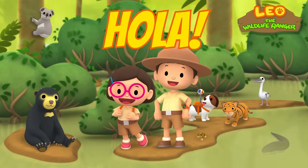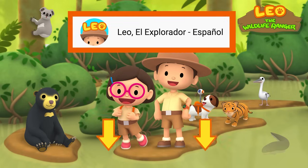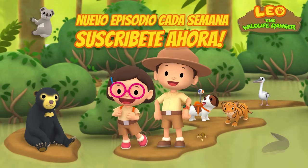Hola, exploradores juniors! Check out our Spanish channel by clicking the link in the description below! See you there! Bye!